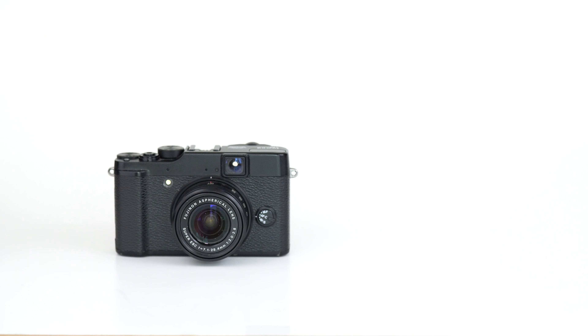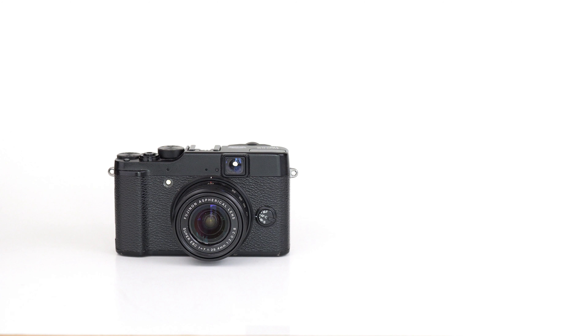For me it all started with the Fuji X-10 right here. It's a 12 megapixel point and shoot camera, cost me about $470 and I got it in 2012, pretty much right when the blog started. I got it because I wanted something to help me tell better stories with the blog but I didn't want to carry around a bunch of lenses with me.